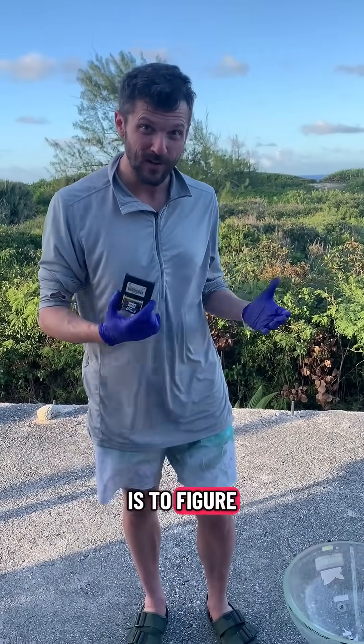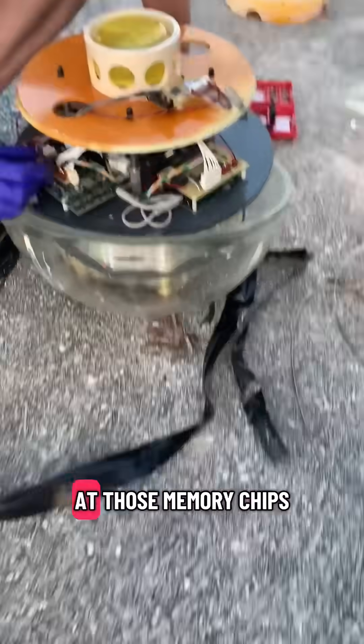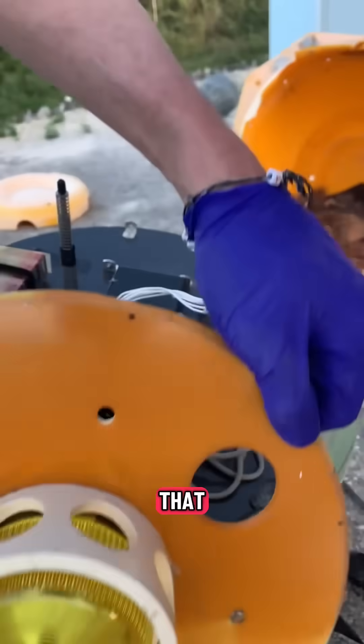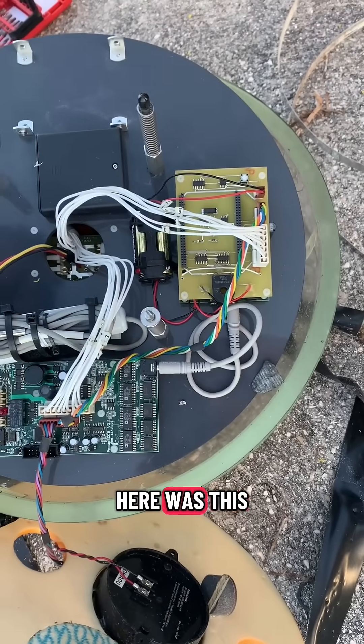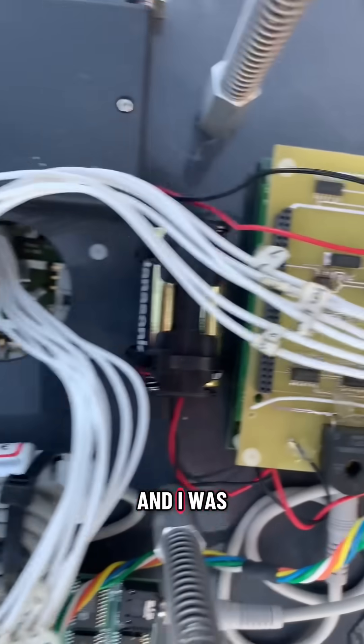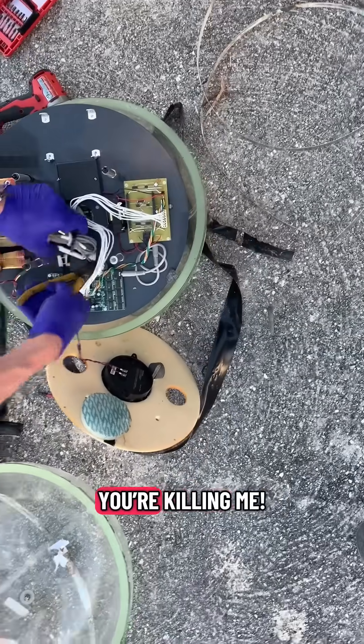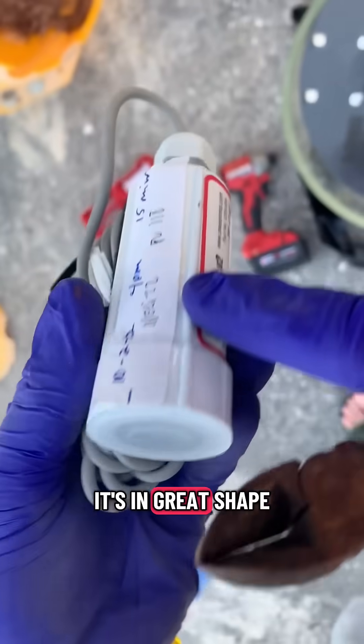The goal of this is to figure out what's going on with those whales — to listen to them. The other thing I wanted to get out of here was this NOAA data tracker, which would record things like temperature and salinity, and I was just hoping it would be in good shape. Luckily, it looks like it's in great shape.